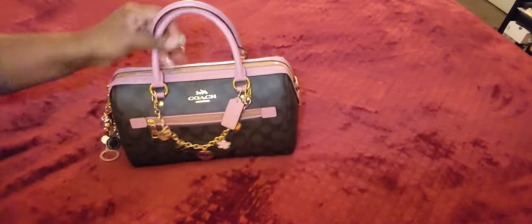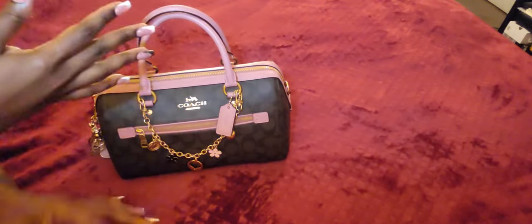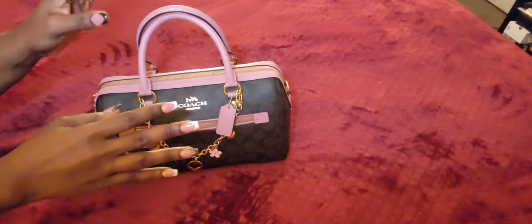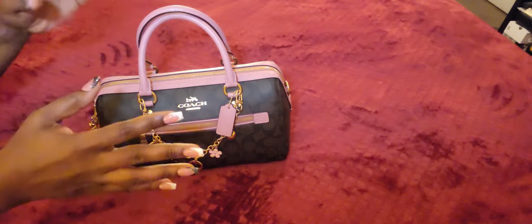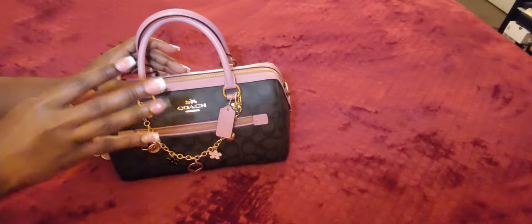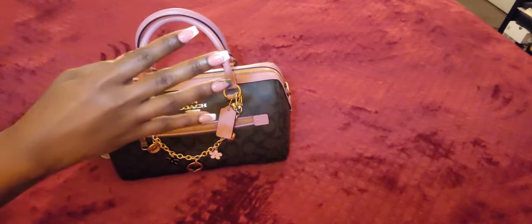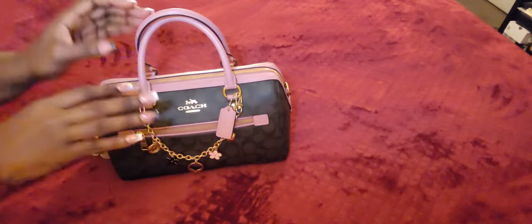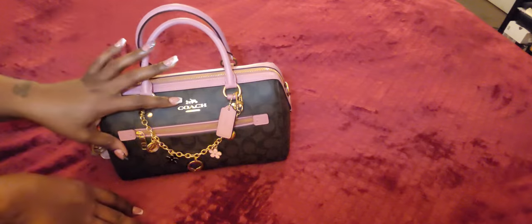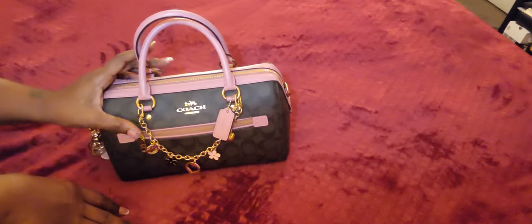So today I'm doing a what's in my bag — I'm sorry you guys, my hand is literally swollen, this arm, and it's very hot. Yesterday I woke up and felt this tense pain in it, and last night it just got horrible. I couldn't barely sleep, I was up all night tossing and turning, my fingers are literally swollen. Anyway, I want to get into this bag. This is the Rowan by Coach in True Pink with the brown canvas.